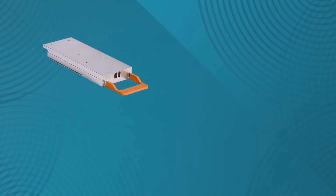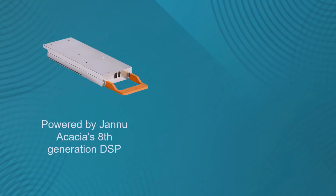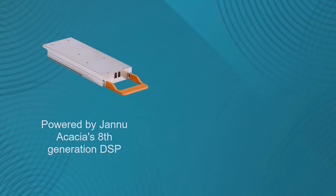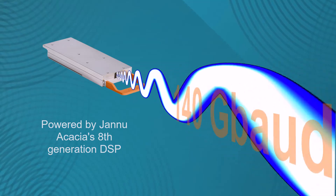The CIM8, powered by the JANU DSP ASIC, is also the first performance-optimized coherent module to be pluggable and achieves a 140 gigabaud data rate over a single wavelength.